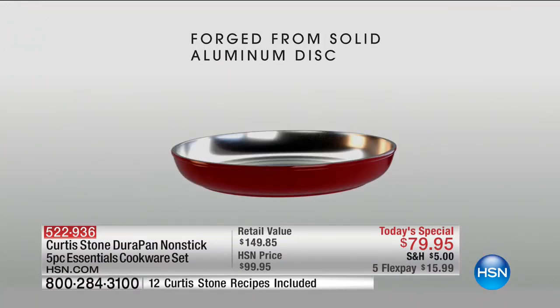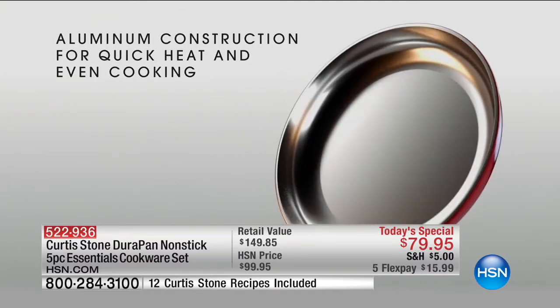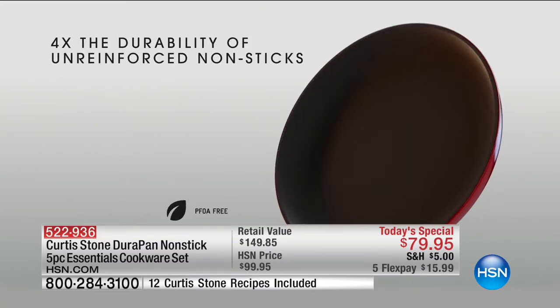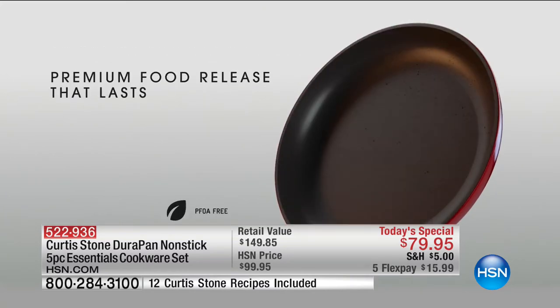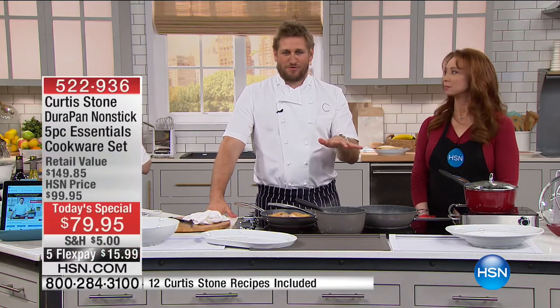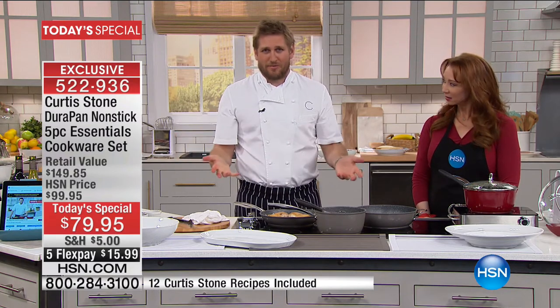We start with a great heat conductor — aluminum. Then we put a stainless steel disc on the bottom of that aluminum, so that makes it even stronger. It also means you can use it on induction, electric, or gas. Five layers of DuraPan go into the interior of the pan, and it's so strong it's now metal utensil safe, basically scratch-proof. So you don't have to baby your pans or reach for a wooden spoon. You can use anything in these pans.